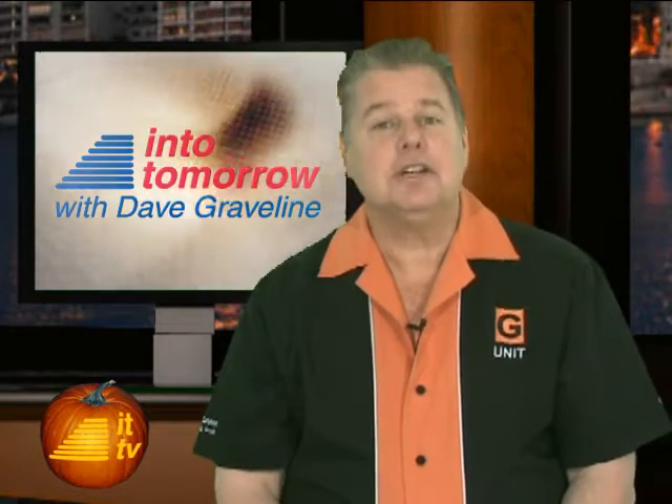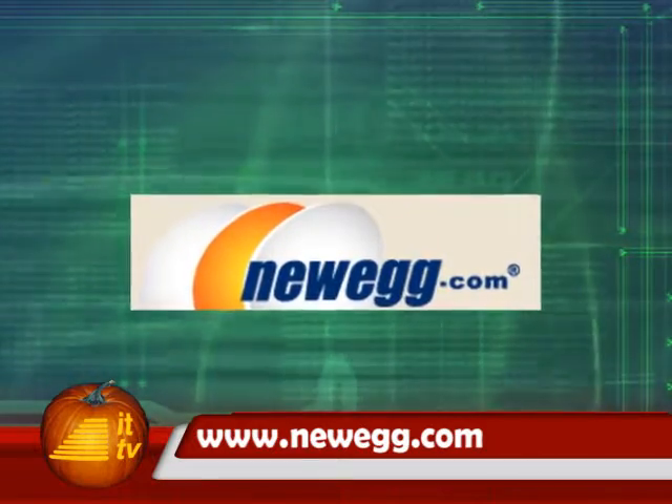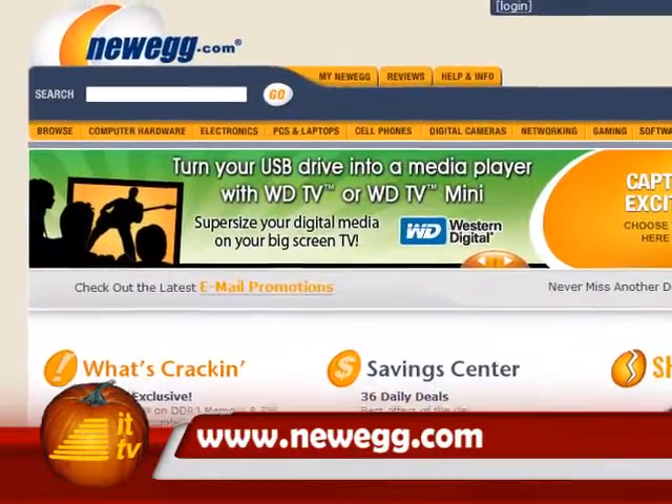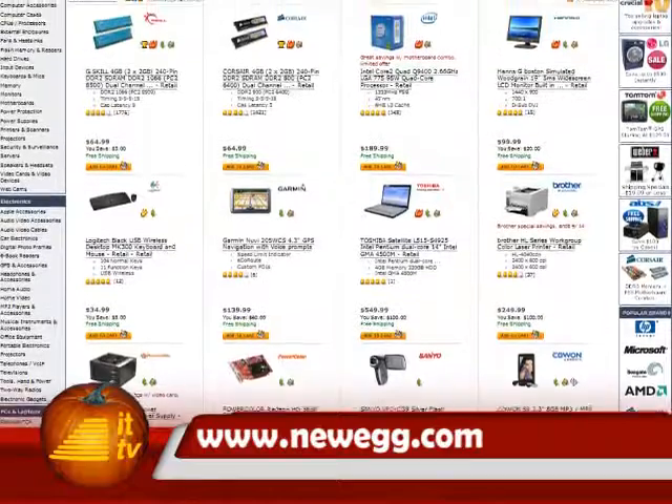Thanks, Rob. It is a cute green phone from Sprint. T-Mobile also has a green phone option for you with their Motorola Renew W233. As we move forward, expect to see more. This ITTV Into Tomorrow TV update is brought to you by Newegg.com. Buy and save on electronics today. Visit Newegg.com now for jaw-dropping savings on close to 40,000 tech products. Once you know, you Newegg.